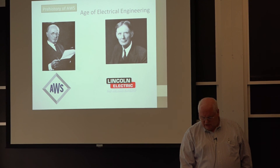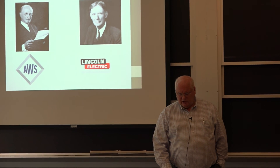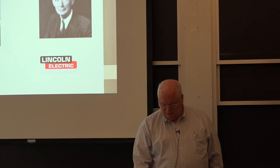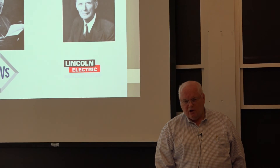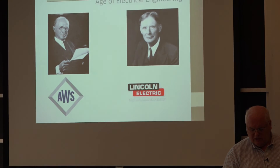That was the age of electrical engineering, lasting about 30 years from the time of Edison and Westinghouse through the men who helped perfect arc welding. Arc welding started to take over from oxy-acetylene welding around 1920.